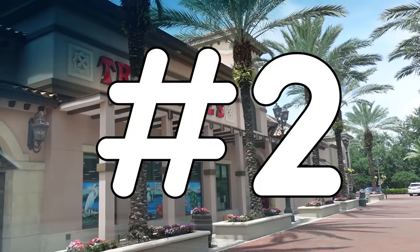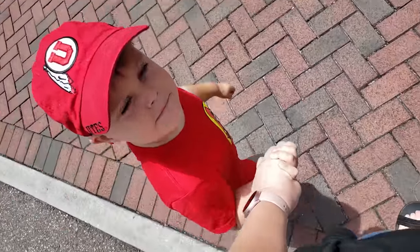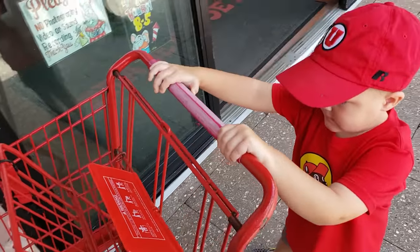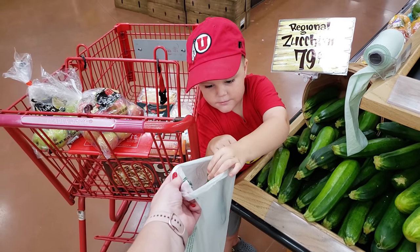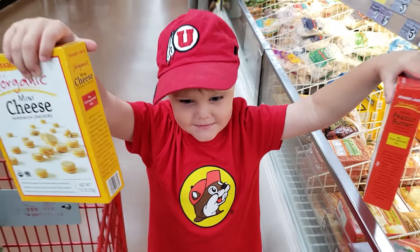Next up, store number two, Trader Joe's. Here at Trader Joe's, it is Griffin's turn to pick out a special item, and I'm probably going to pick out a couple of special items too. There are so many fun snacks at Trader Joe's, and since we don't come here very often, I'm definitely going to be stocking up.